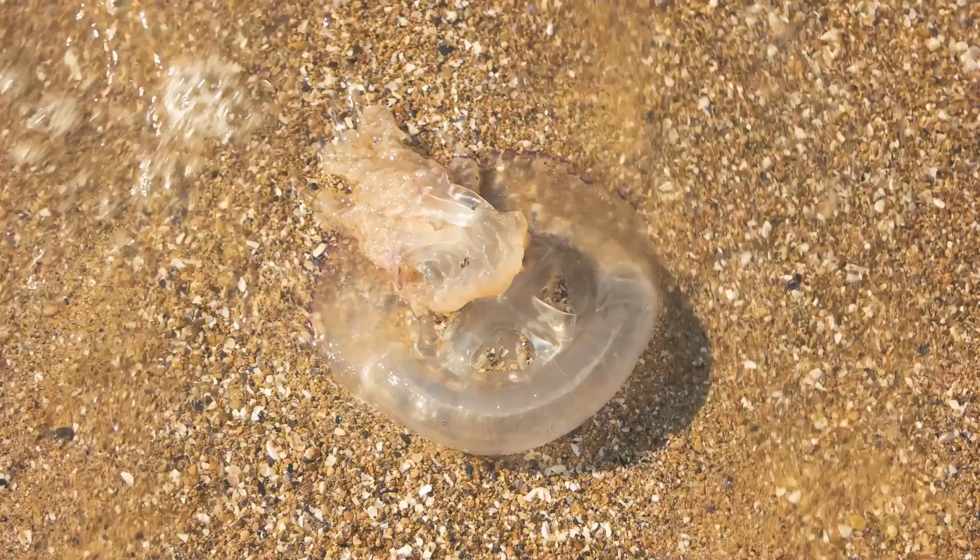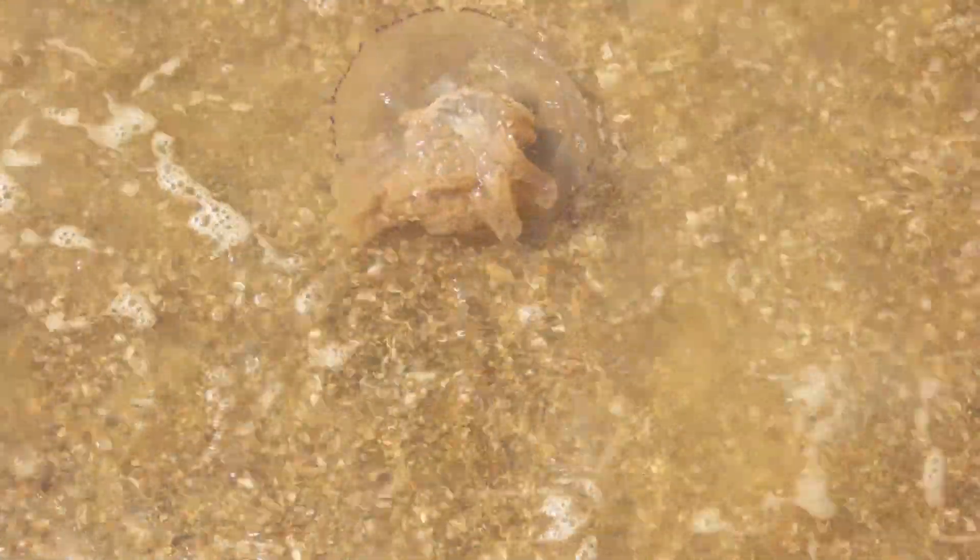Incredibly, jellyfish also have the ability to reproduce sexually at the medusa stage, starting the whole cycle again. They release eggs and sperm into the ocean, creating a new generation of planulae ready to embark on their own journeys. From a tiny egg to an adult, the journey of a jellyfish is truly fascinating.